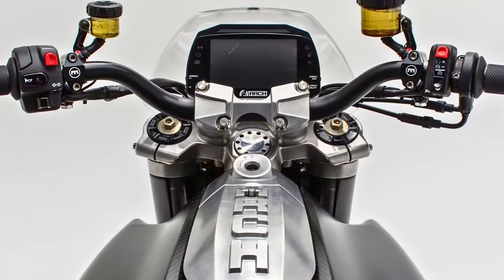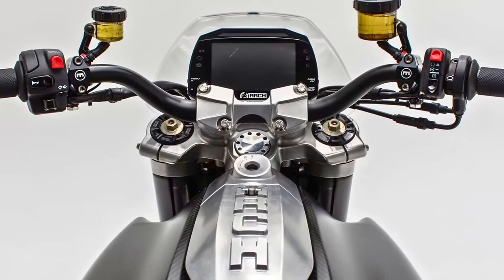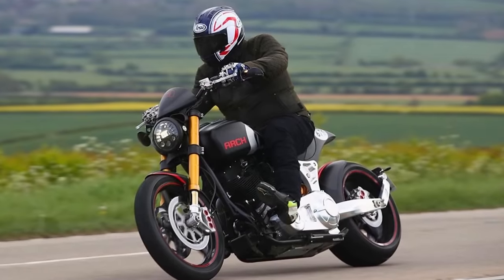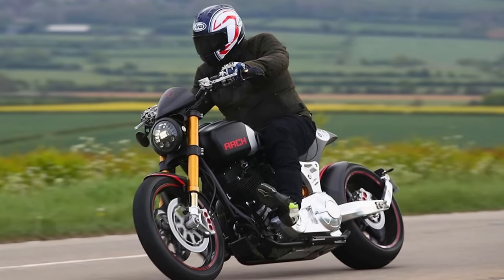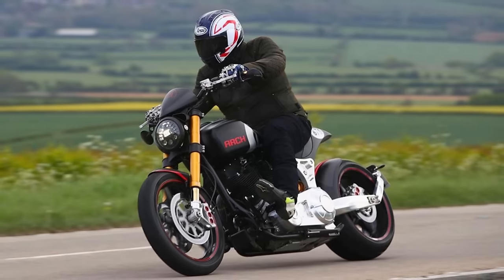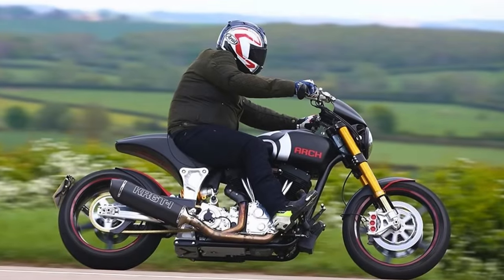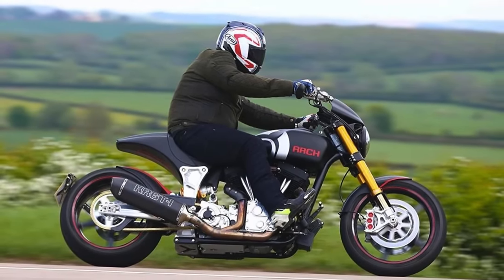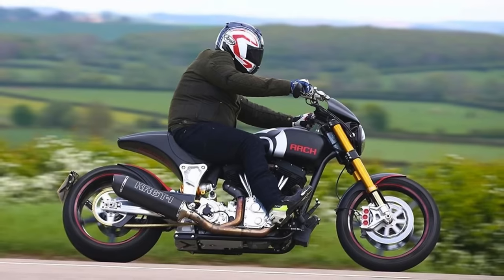Arch has a reputation for meticulous craftsmanship, and the KRGT-1 is no exception. Every component, from the handcrafted aluminum parts to the top-shelf suspension, screams quality. It's a motorcycle built to turn heads and conquer corners, all while delivering a smooth, comfortable ride. So if you're looking for a cruiser that's equal parts power and finesse, the Arch KRGT-1 might just be your perfect match.